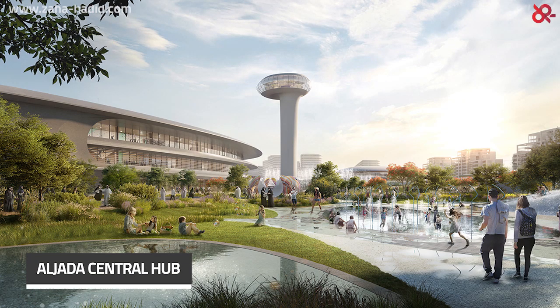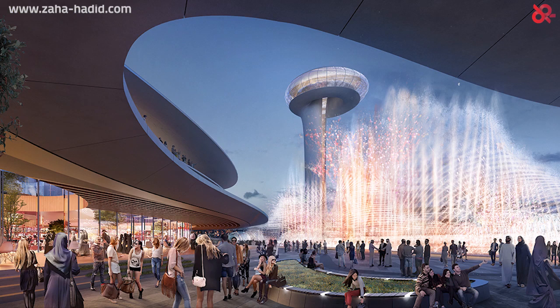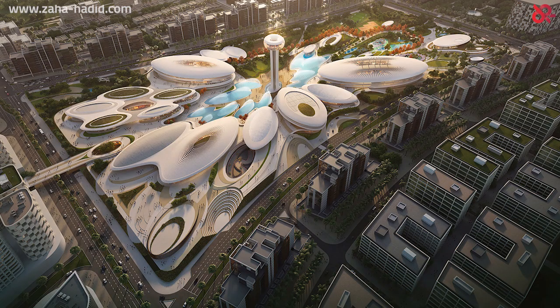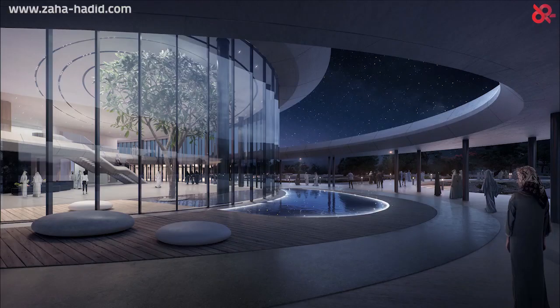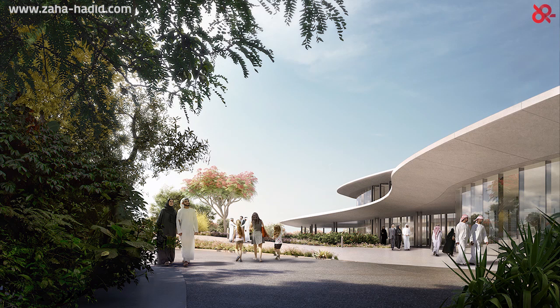The Al Jada Central Hub, designed by Zaha Hadid Architects, is a $6.5 billion transformational project in Sharjah, United Arab Emirates, focusing on integrating sustainability and smart technology while offering residents and visitors a great leisure and entertainment experience. The design concept mimics a water droplet hitting the ground and spreading an immersive display of elliptical buildings which promotes natural and sustainable ventilation. This three-phase project started in September 2017, with Phase 1 already completed and Phases 2 and 3 on track for 2022.